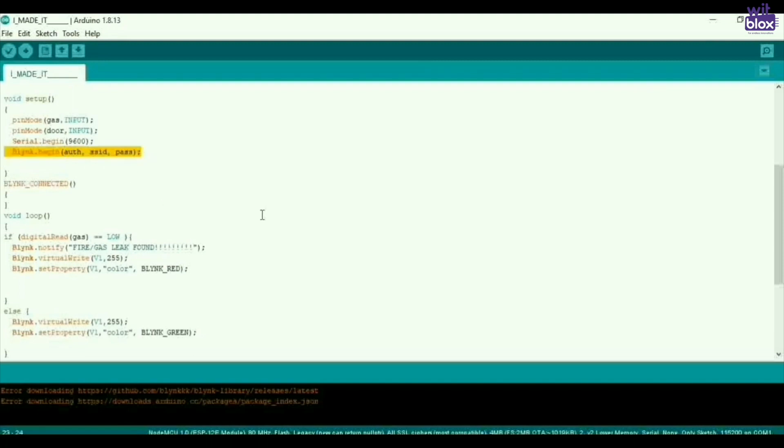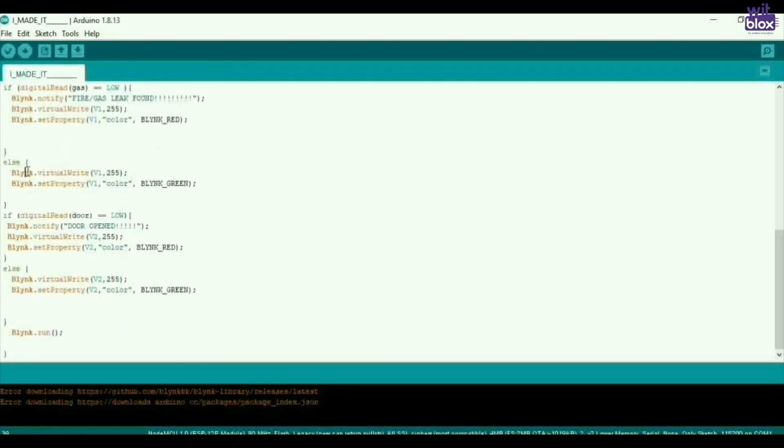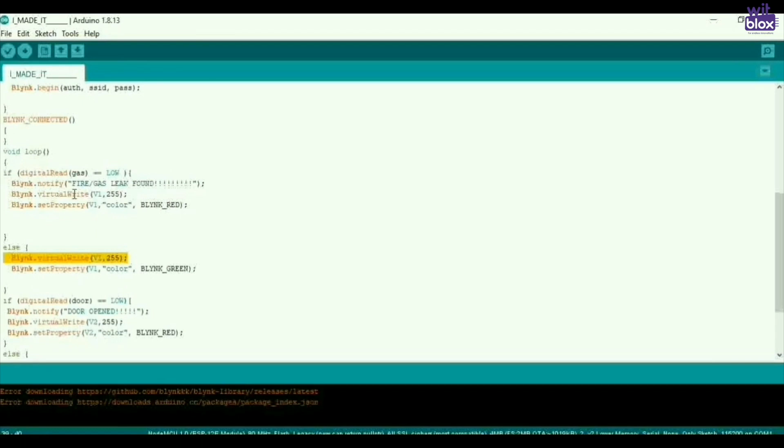This command connects our NodeMCU to the Blynk app. After connecting, it will show 'Blynk connected' on the serial monitor. This is where the main logic comes in: if our gas sensor detects gas, it will go low — because this is how my gas sensor works. If it is low, it will start sending notifications to the Blynk app saying 'fire or gas found.' Then it will turn on the LED and set its color to red using a virtual pin, because it is not directly connected to the NodeMCU. Even if gas or fire is not found, the LED stays on but its color is set to green using a virtual pin.